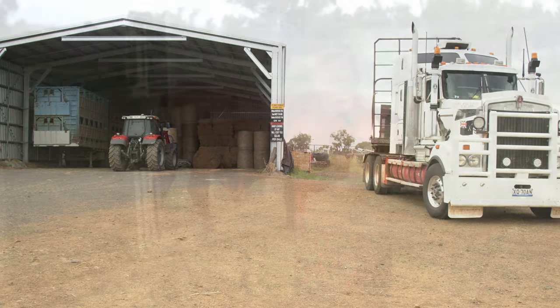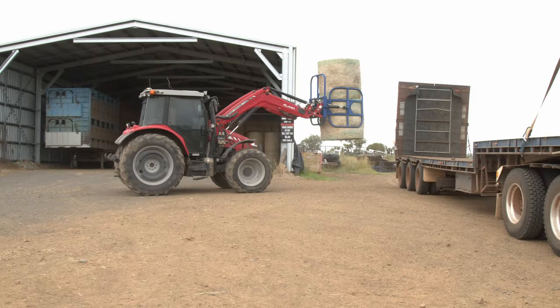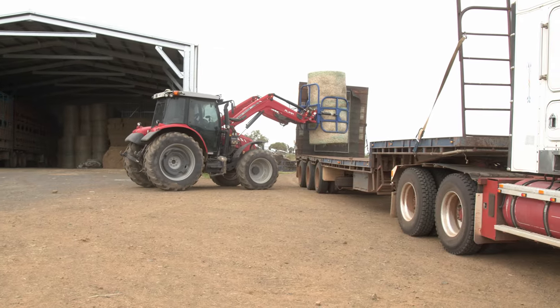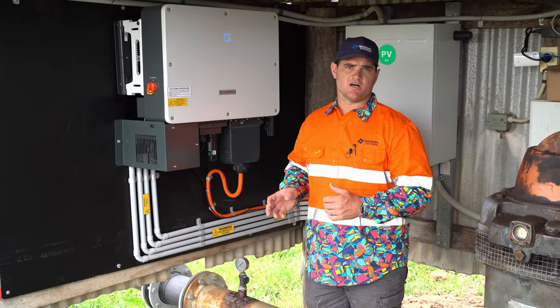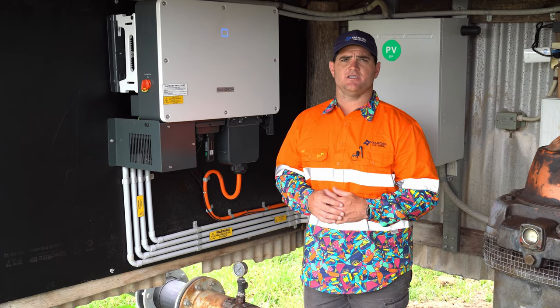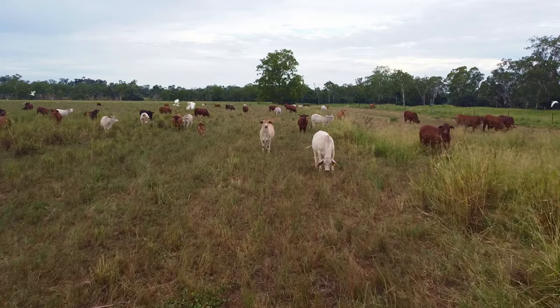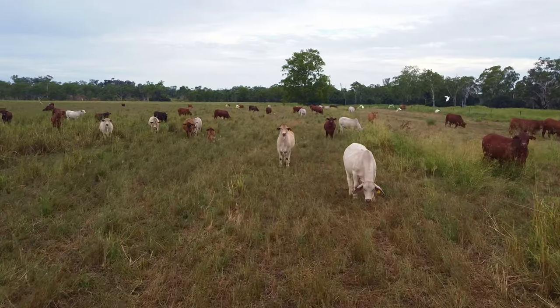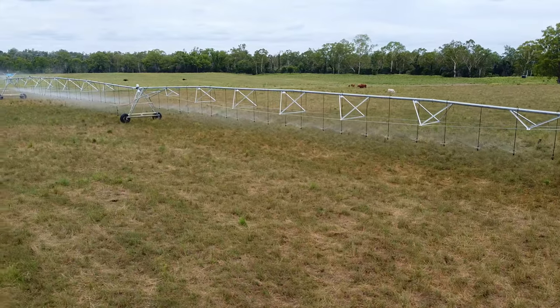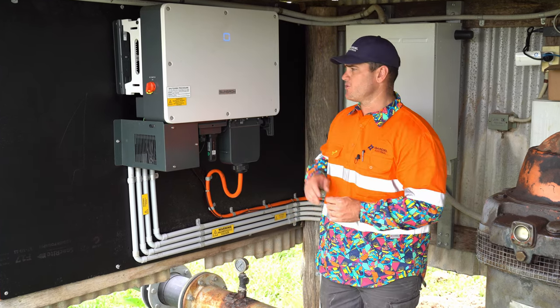We've got four SunGrow inverters installed at this property — three 30 kilowatt inverters and one 5 kilowatt inverter for the residential house. The three 30 kilowatt inverters are installed close to where the panels are, which increases efficiency and minimises DC losses. It also means that in the future, if we want to move to smart pumping and smart switching, we're able to do that through the network we built on this property to support the monitoring.